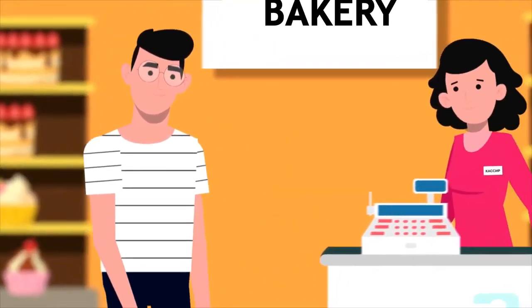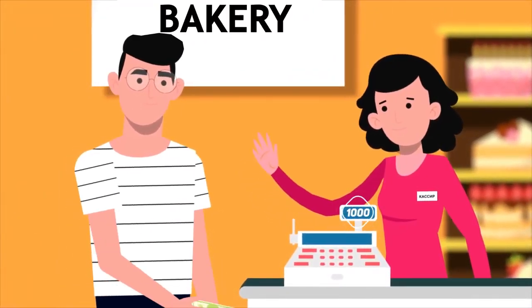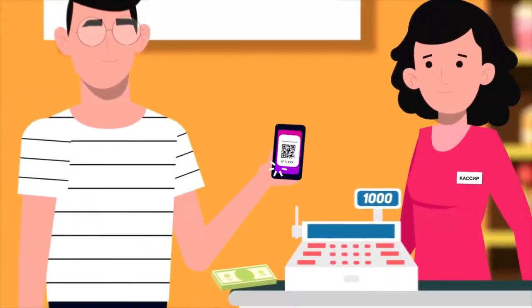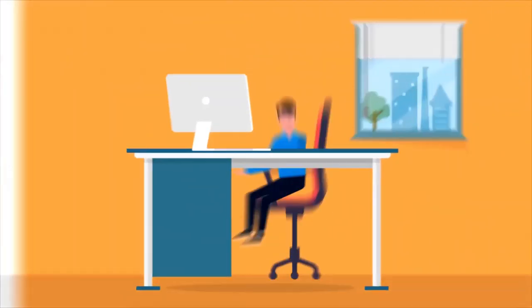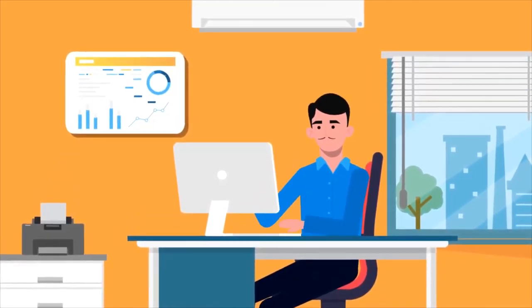He made a purchase for $20, showed an electronic UDS card, and immediately received bonus points from his purchase. You receive all the information about John as a loyal client.